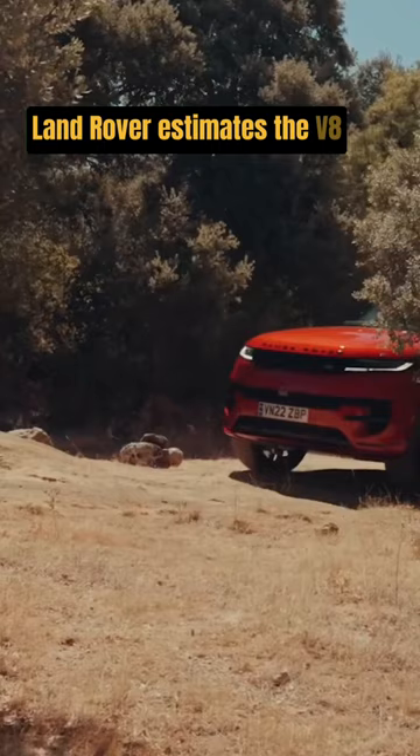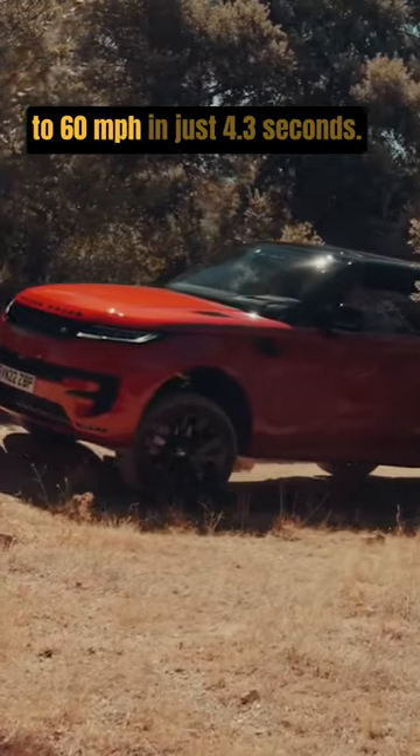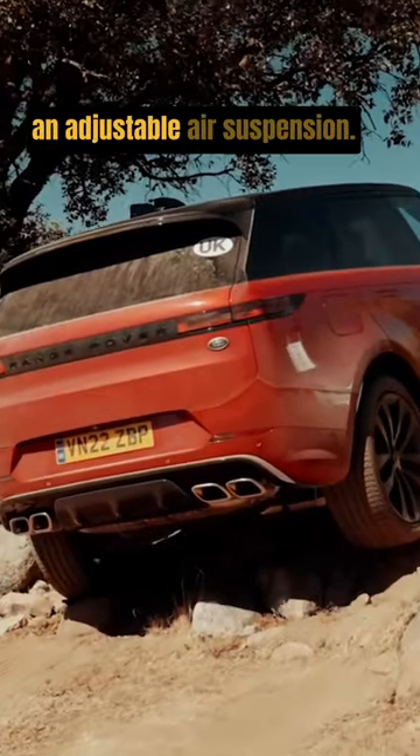Land Rover estimates the V8 will motivate the Range Rover Sport to 60 miles per hour in just 4.3 seconds. All models come with an 8-speed automatic transmission, standard all-wheel drive, and an adjustable air suspension.